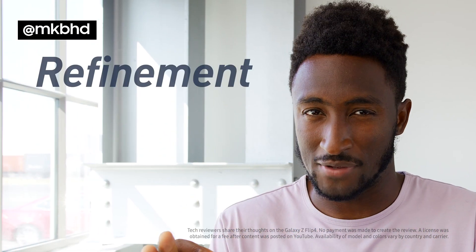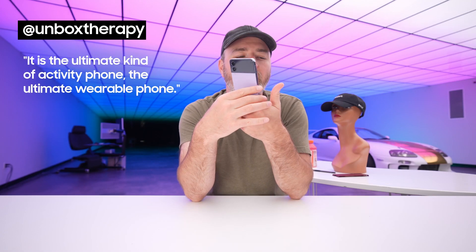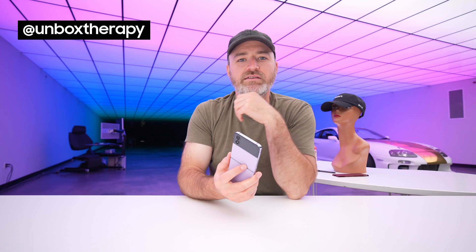The theme for this phone is definitely refinement. It is the ultimate kind of activity phone, the ultimate wearable phone — the phone that's in your pocket and is not cumbersome at all. Maybe it's also the vlogging slash social media phone.